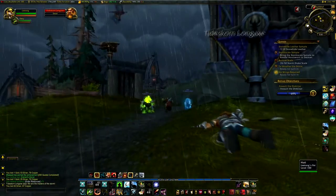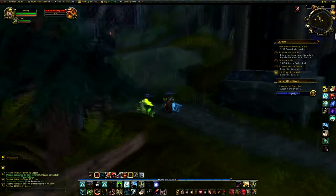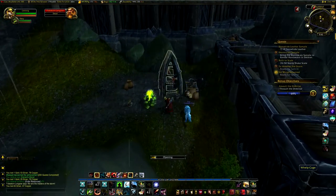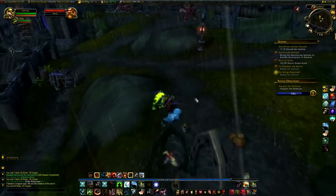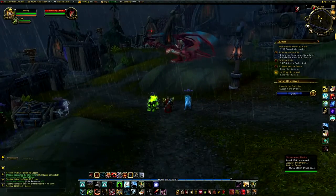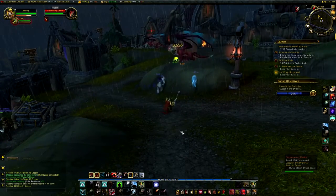Still gonna get some more dragon things, so we'll get that too before we turn in the quest. We could turn them all in at the same time. Alright, there we go. 'You are the bastards of the storm!'